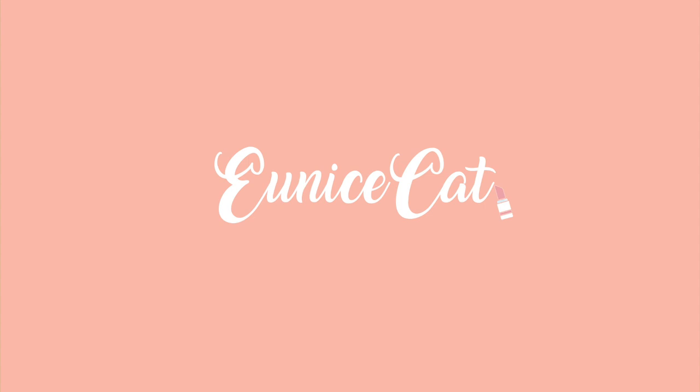So funny, I forgot to turn on my out-of-office for today, so I had to turn it on first.